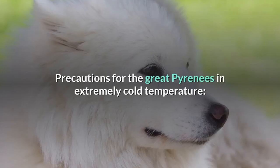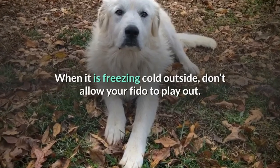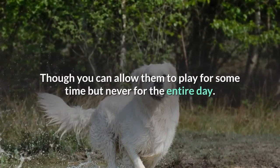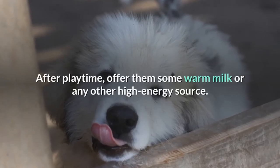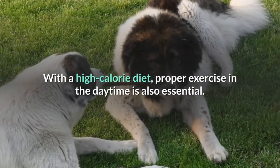Precautions for the Great Pyrenees in extremely cold temperatures: When it is freezing cold outside, don't allow your dog to play out for the entire day. After playtime, offer them some warm milk or any other high-energy, high-calorie diet. Proper exercise in the daytime is also essential.